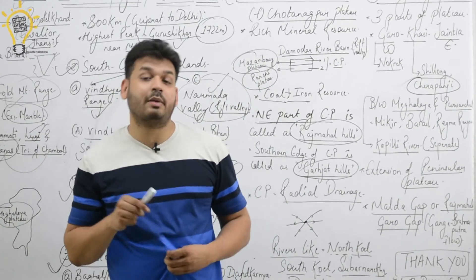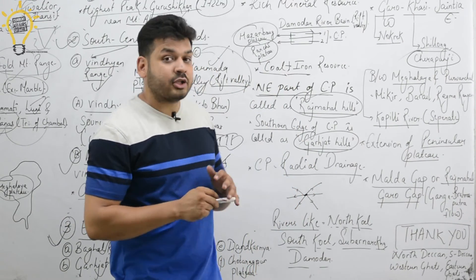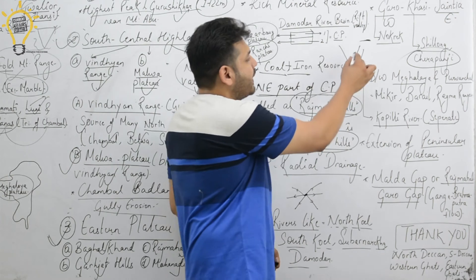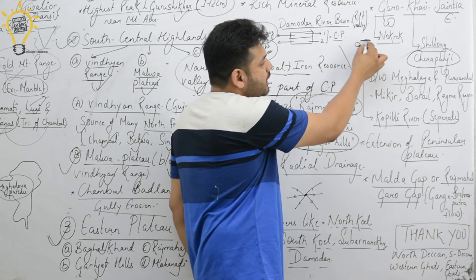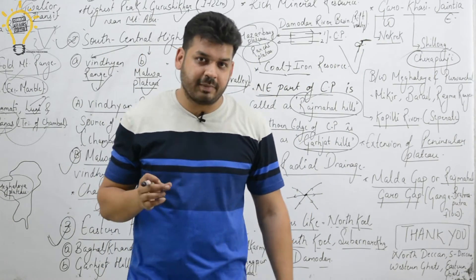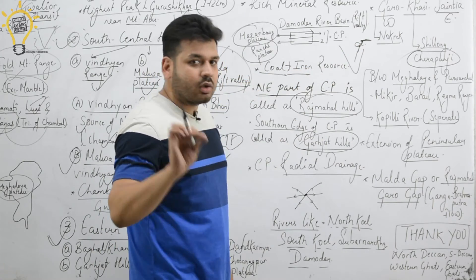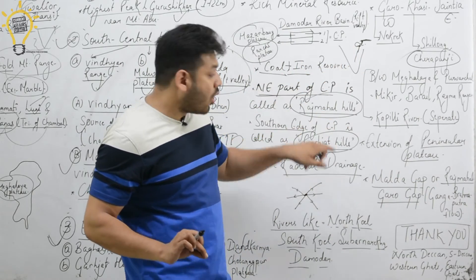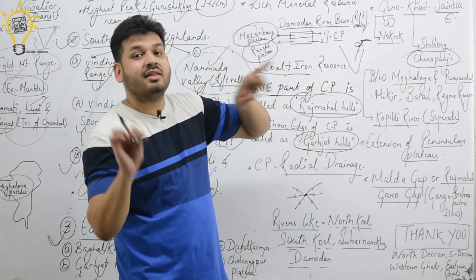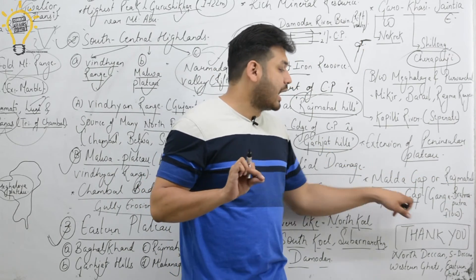An important special point: the Meghalaya Plateau — including the Garo, Khasi, and Jaintia Hills — is actually an extension of the Peninsular Plateau, not part of the Himalayas. However, there is a gap between the main Peninsular Plateau and the Meghalaya Plateau. This gap between the Rajmahal Hills and the Garo Hills is called the Rajmahal-Garo Gap.